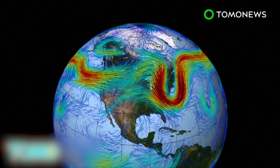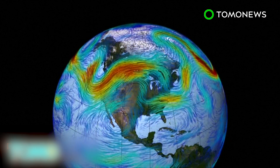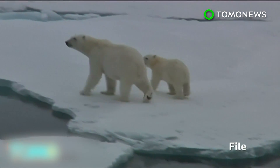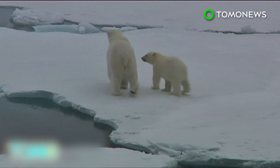The study does not directly attribute the shift in polar movement to human-caused climate change. However, it suggests global warming is a significant factor in melting polar ice mass and smaller glaciers around the world.